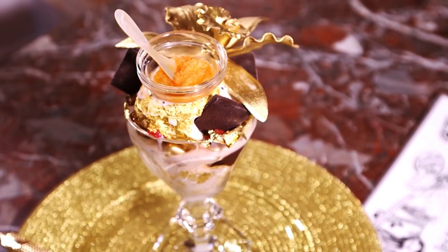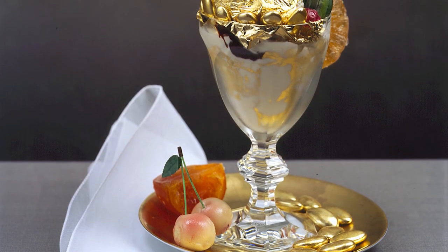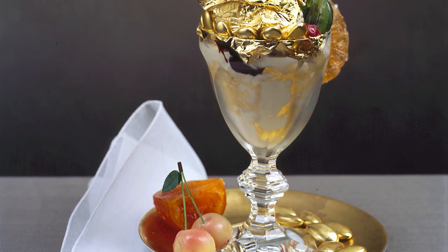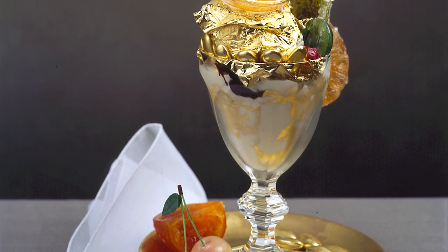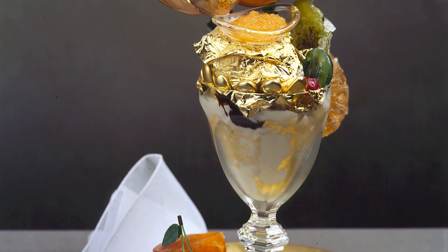This one was first made at Serendipity 3 in New York City. Because the ingredients are so expensive and rare, the restaurant demands you make a 2-day notice if you plan to have this $1,000 dessert. You get to keep the crystal goblet they serve the dessert in, though.